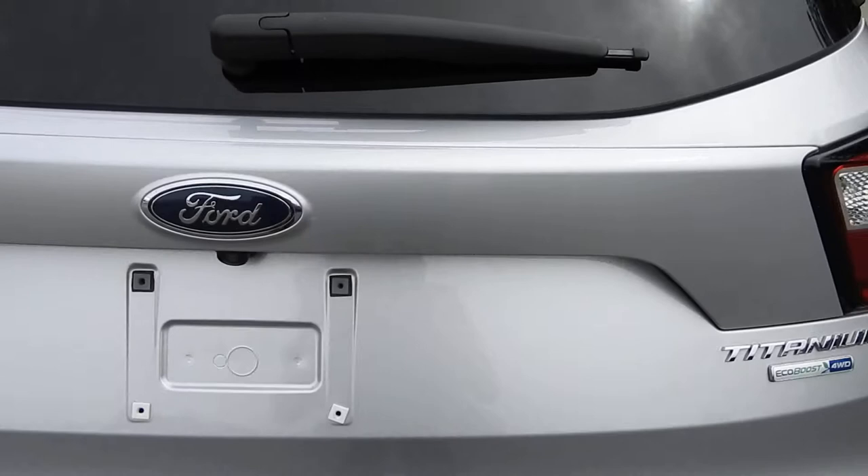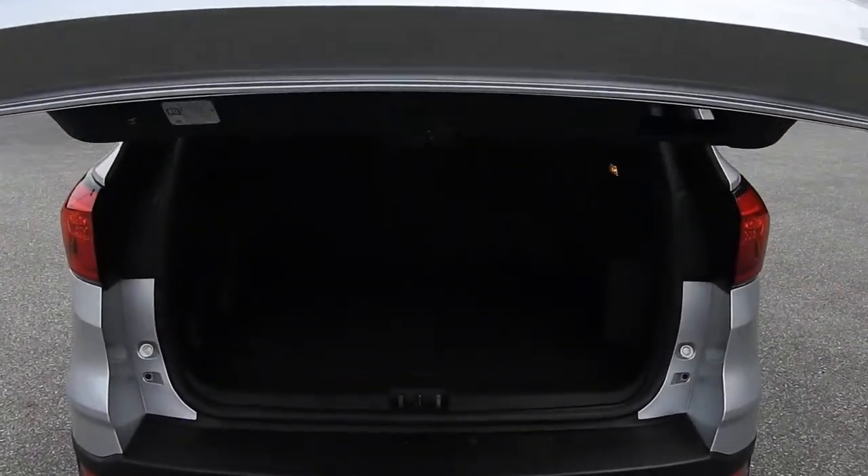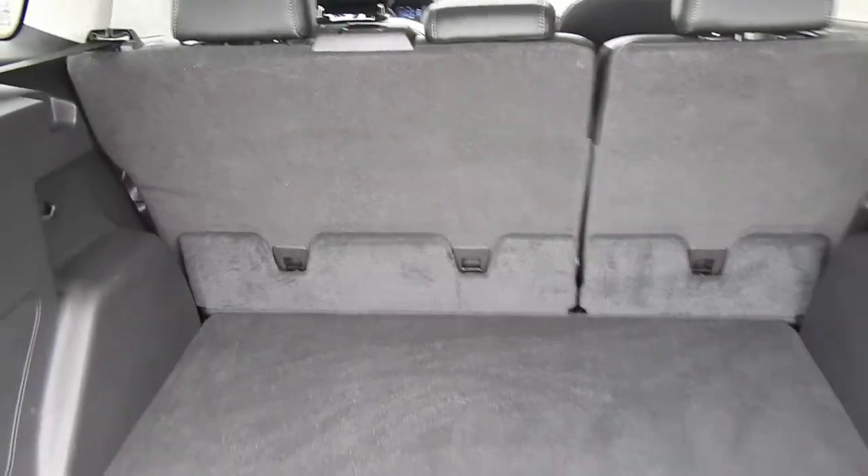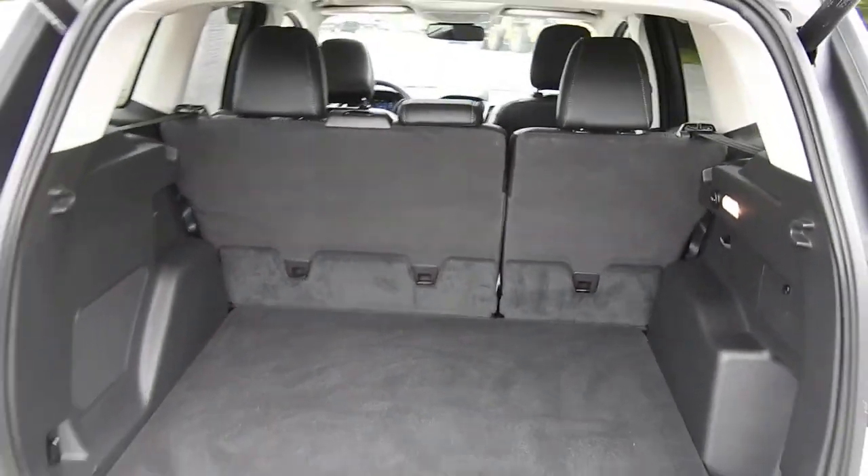Take a look at the cargo area — as you can see this does have the power-operated tailgate. Plenty of storage space in the back of this Escape. You also have some pockets on the sides, and if you need the extra room those back seats fold right flat down.